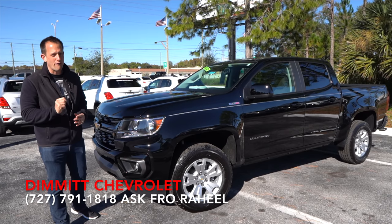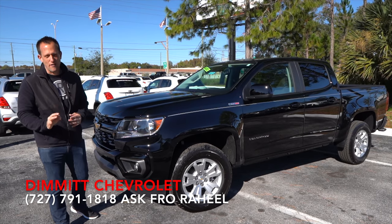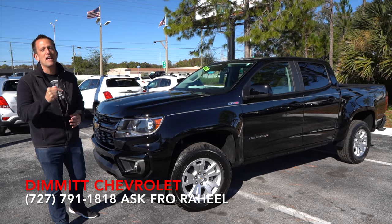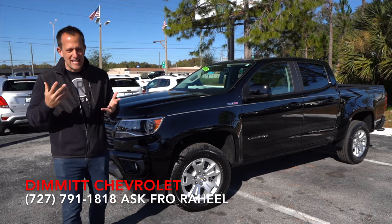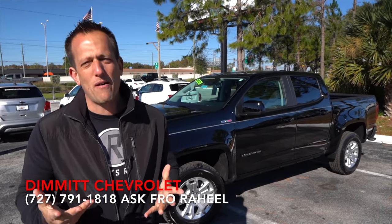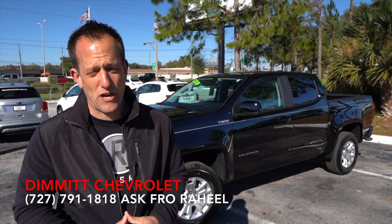This is a lightly refreshed 2021 Chevrolet Colorado. This mid-sized truck is packing some turbo diesel power. Before we get into the lightly refreshed 2021 Colorado, let's talk about what's going on with this mid-sized truck from Chevrolet.